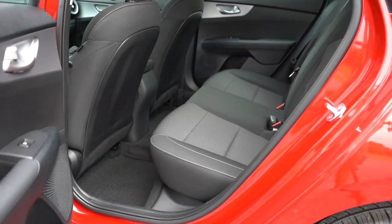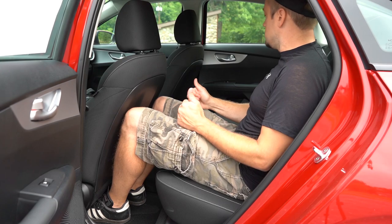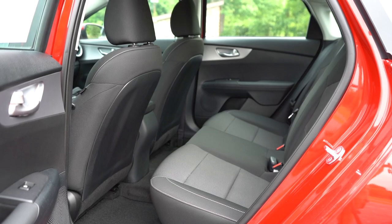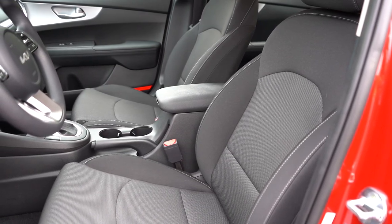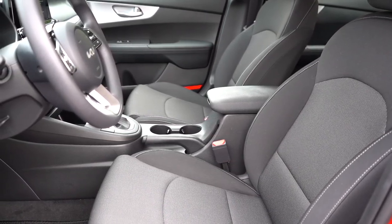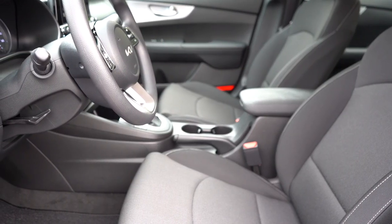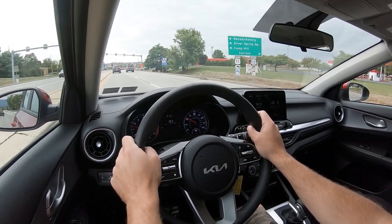Rear legroom comes in at 35.7 inches — at six feet tall I have decent space back there. GT trim levels add rear ventilation. Rear center armrest with cup holders comes on the GT Line and up, as does a passenger-side seat map pocket. Up front, the LX and LXS get manually adjustable cloth seating. GT Line and GT trims get synthetic cloth combination seating. A 10-way power adjustable driver's seat is optional on GT Line and GT. Heated front seats come on the GT Manual; ventilated front seats are optional on GT Line and GT trims. Seat comfort is perfectly adequate for daily driving.